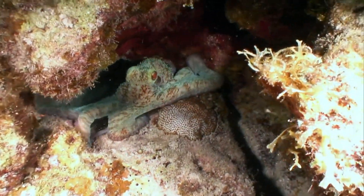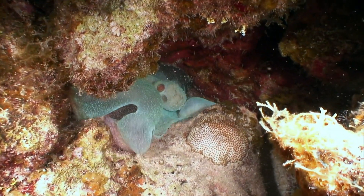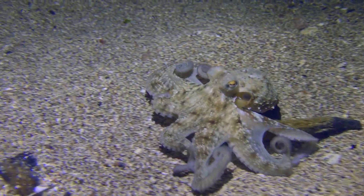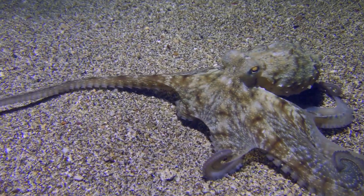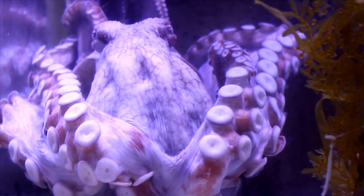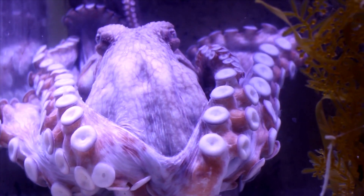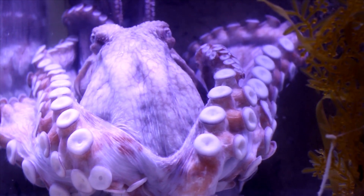They are known for their solitary nature, but they occasionally interact with others, with observations suggesting they may have social structures that are not yet fully understood. Octopus species that live in colder waters have a special type of anti-freeze in their blood, allowing them to survive temperatures that would freeze other animals' blood. The lifespan of an octopus varies greatly, with the common octopus living one to two years, while deep-sea species like the graneledone boreopacifica may live for over five years.